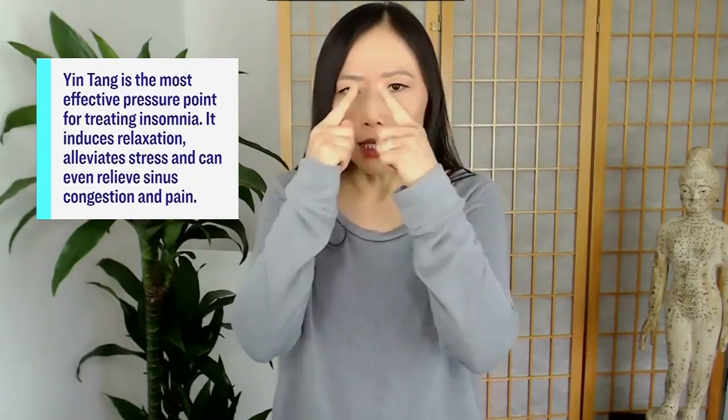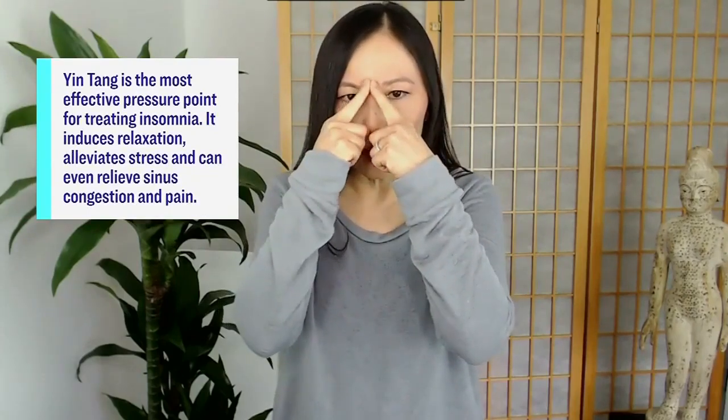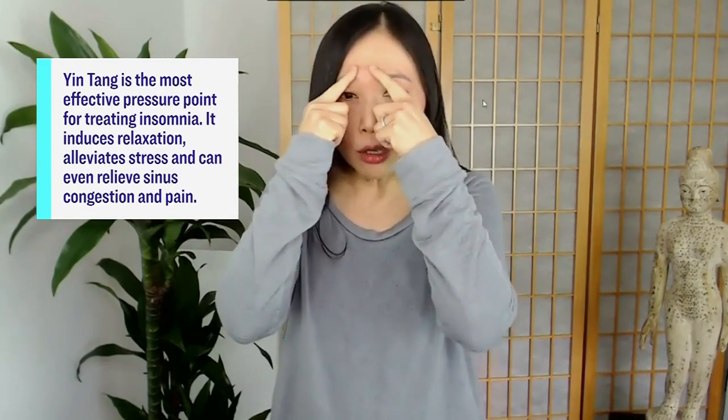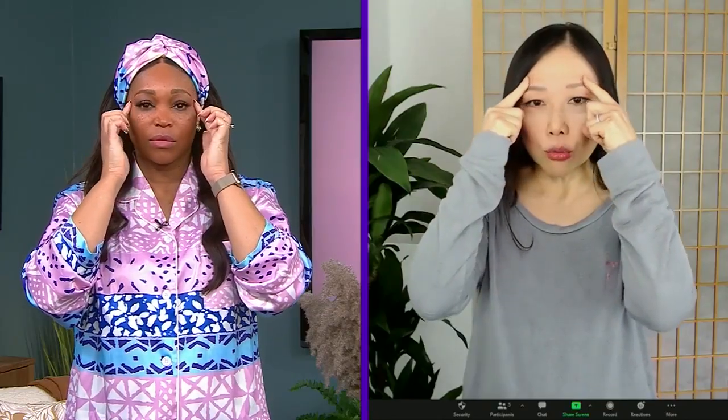The first acupressure massage point is called yin tang, which is translated as 'hall of impression.' It is literally between the bridge of your nose, between the eyebrows — you can think of it as your third eye point. You can stimulate it using your index fingers in what I call the windshield wiper technique, where you trace your eyebrows repeatedly. Remember to breathe and check that your shoulders are relaxed and not up by your ears.